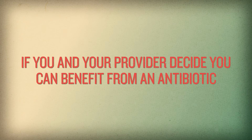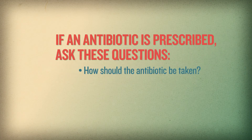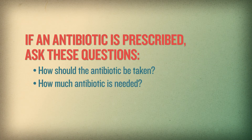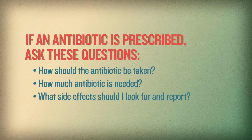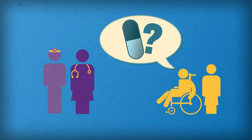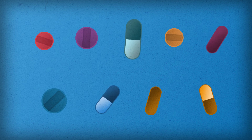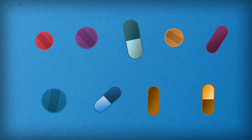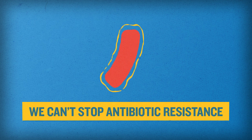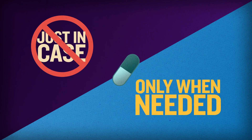If you and your provider decide you could benefit from an antibiotic, take it as prescribed for as long as ordered and ask: How should the antibiotic be taken? How much antibiotic is needed? And what side effects should I look for and report? If you are a staff member in a nursing home, encourage residents and family members to ask questions so they will understand whether or not an antibiotic is needed. Antibiotics are certainly necessary and important in certain situations, but you can help yourself and others by encouraging the use of antibiotics only when they are needed. We cannot stop antibiotic resistance, but we can slow it down. Remember, don't take antibiotics just in case — take them only when needed.